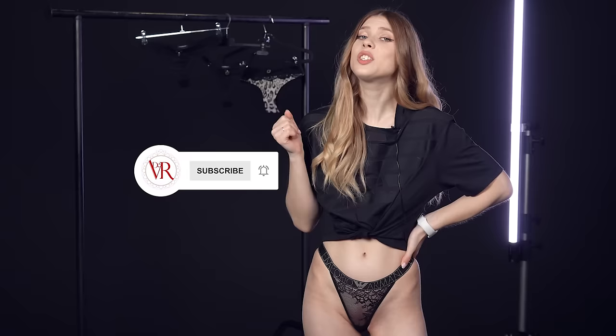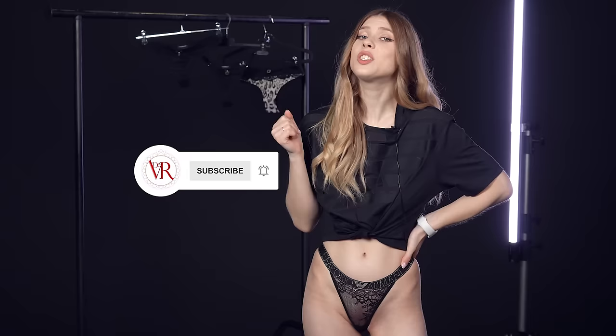Are you ready to see another beautiful piece by Armani? Just take a second before moving on to subscribe to my channel and click the alert bell to always be up to date on my new content.